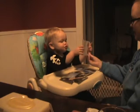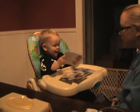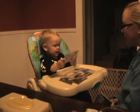What's this, Luke? What's that? Is that a lion? What sound does a lion make?